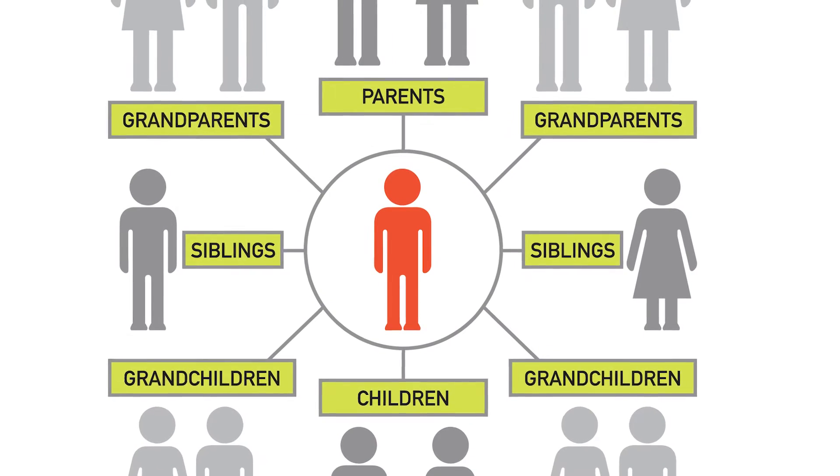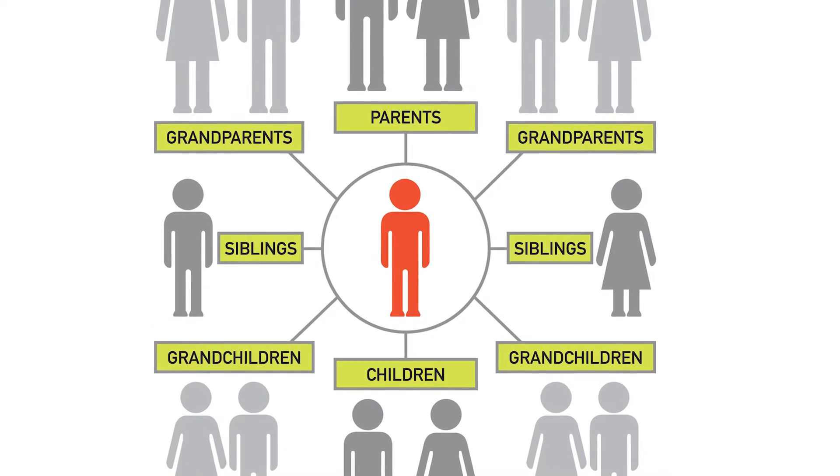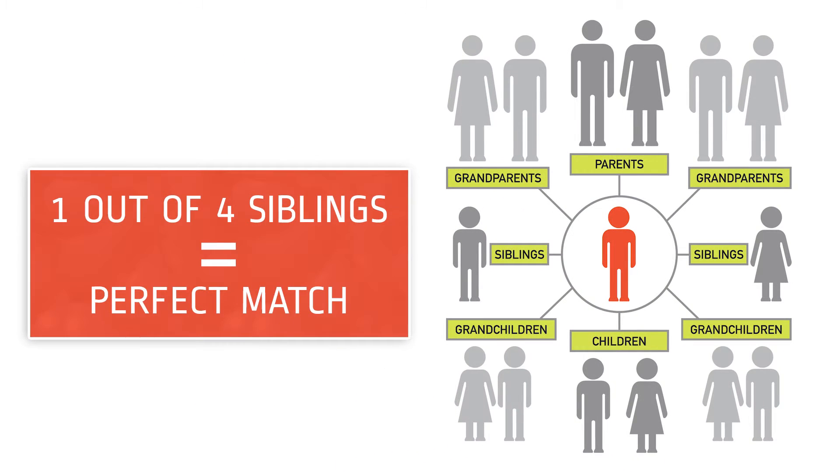In that case, a sibling's stem cells make a great alternative. Cord blood taken from one sibling can be successfully used as treatment for another sibling. One out of four siblings are a perfect match, and three out of four siblings are at least a partial match. Transplants that use cord blood from a relative are twice as likely to be successful as transplants from a non-relative.